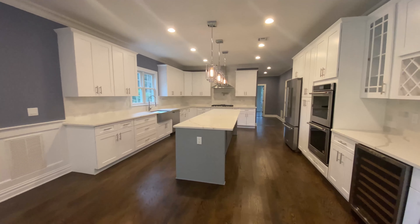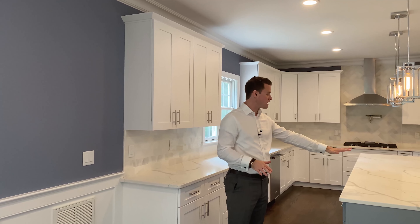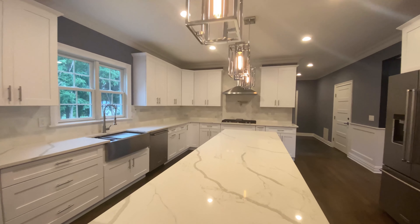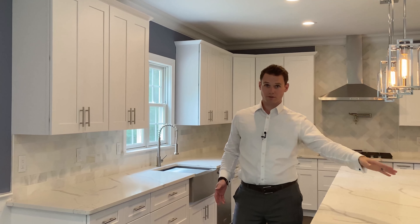We have quartz countertops and an eat-in kitchen feel, so it's open — you can sit here at this counter and enjoy breakfast or any meal. We've got all brand new KitchenAid appliances: a KitchenAid six-burner stove, refrigerator, and a wine fridge.